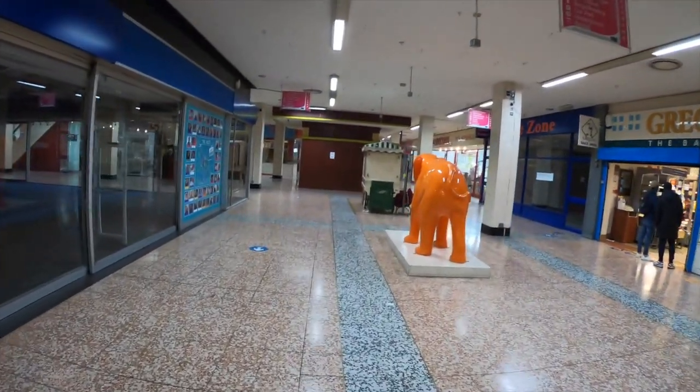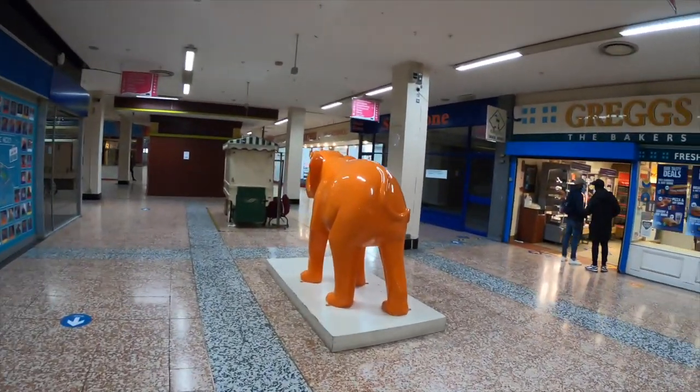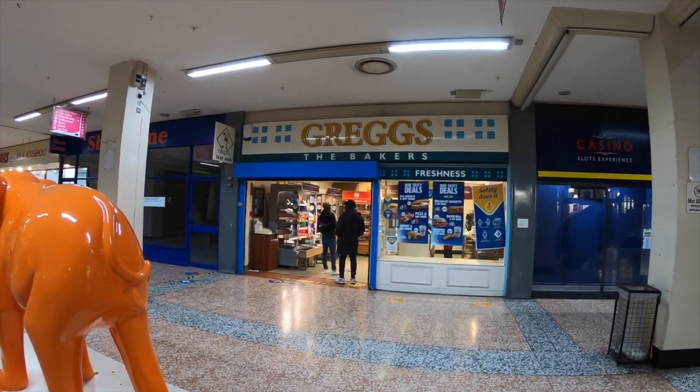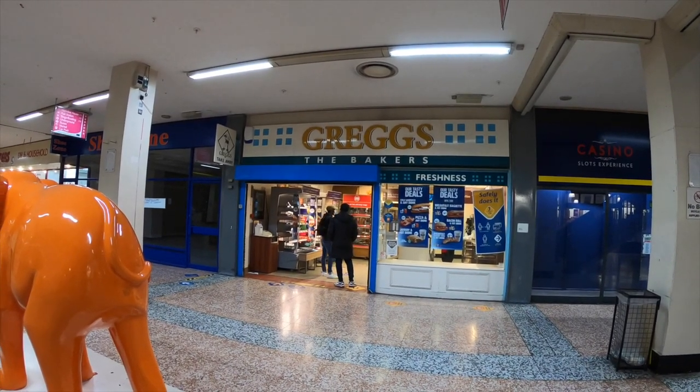Check out this old Greggs logo from the mid-90s. Any self-respecting Brit will be able to tell you that there have been at least two newer logos introduced since this frontage was last updated.